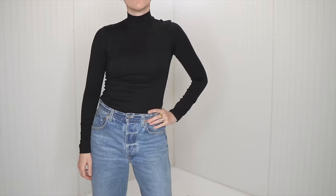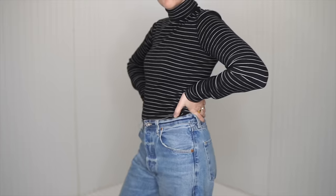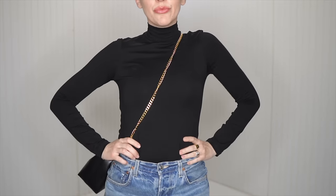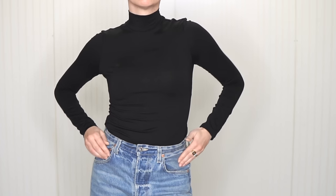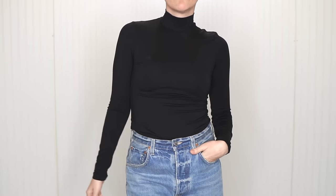If making a video about one black turtleneck is wrong, well then I don't want to be right. Hey there fashion friends, welcome to today's episode. I'm very happy that you joined me here today. Today we are looking at one black turtleneck because I think it is one of the most diverse pieces you can bring into a wardrobe.